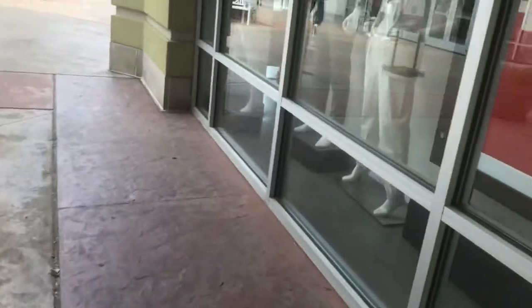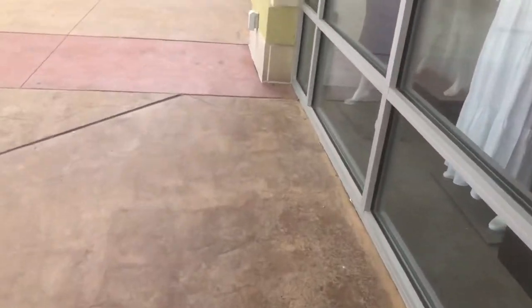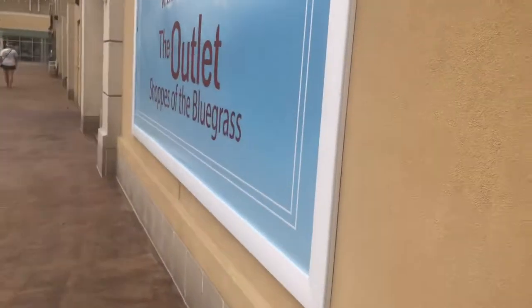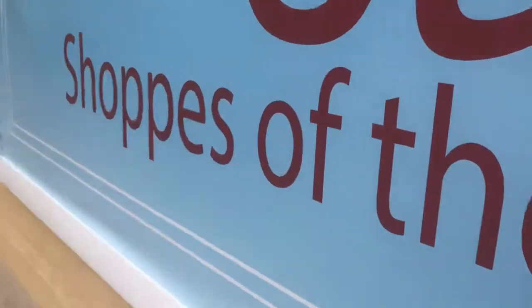Unfortunately, there aren't any escalators or elevators at this location. There's really any more entrance. We're starting off on 64, kind of like a Swiss outlet. We just kind of walked through the back wing of the mall. We have this main wing down this way, which is the rest.